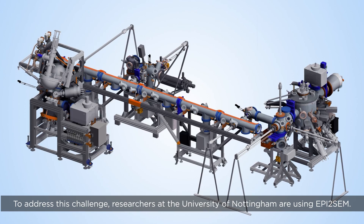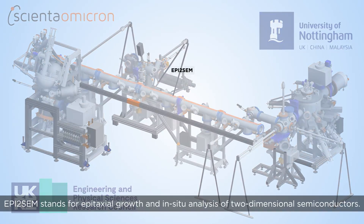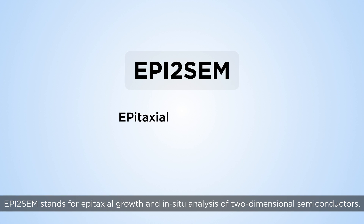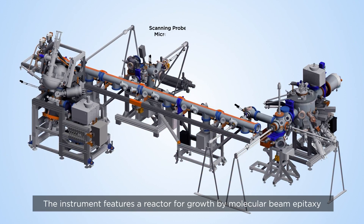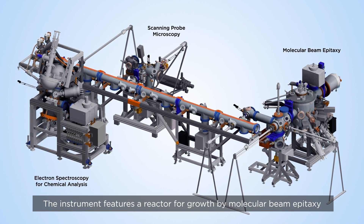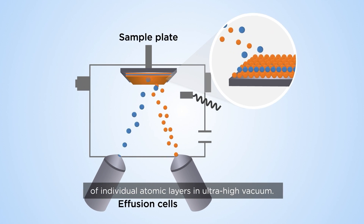To address this challenge, researchers at the University of Nottingham are using EPI2-SEM, which stands for epitaxial growth and in-situ analysis of two-dimensional semiconductors. The instrument features a reactor for growth by molecular beam epitaxy of individual atomic layers in ultra-high vacuum.